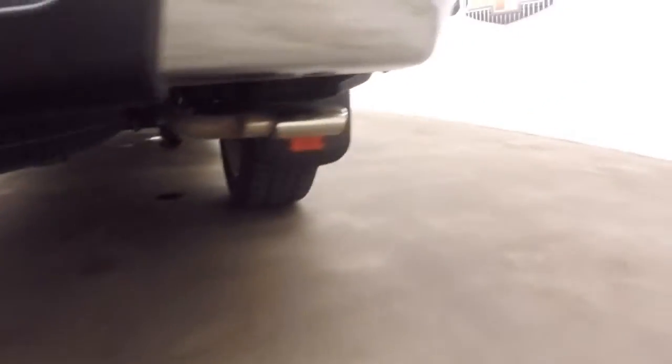It's got a little bit of aftermarket exhaust — dual exhaust coming out the back here. Nice and loud.